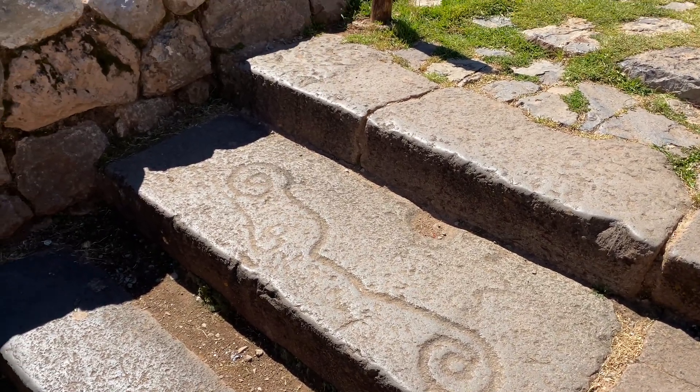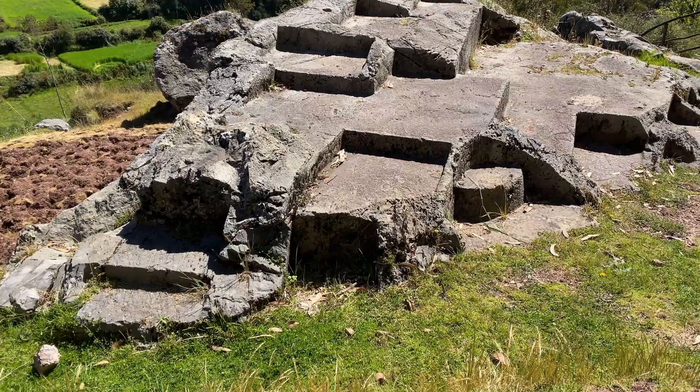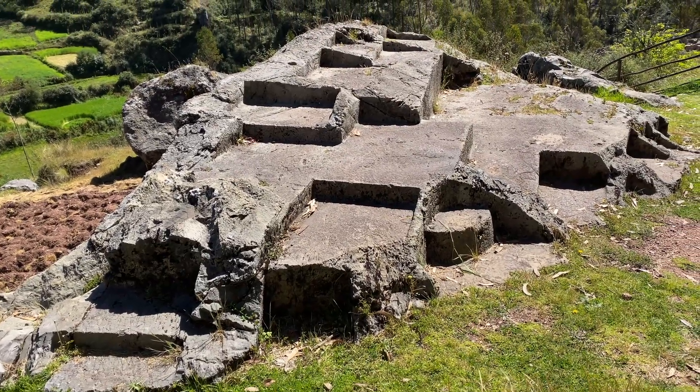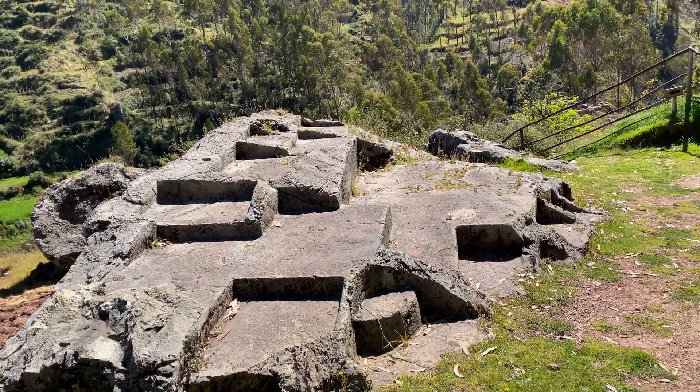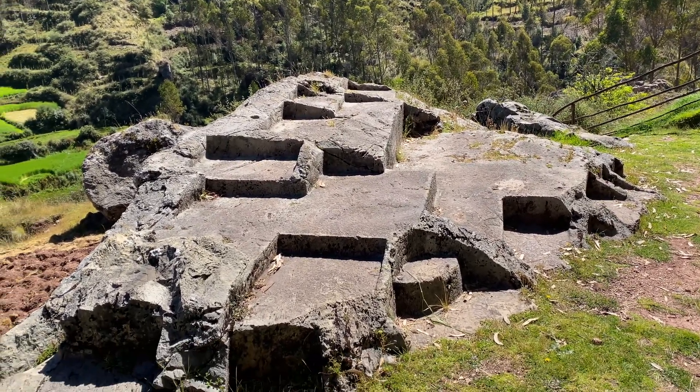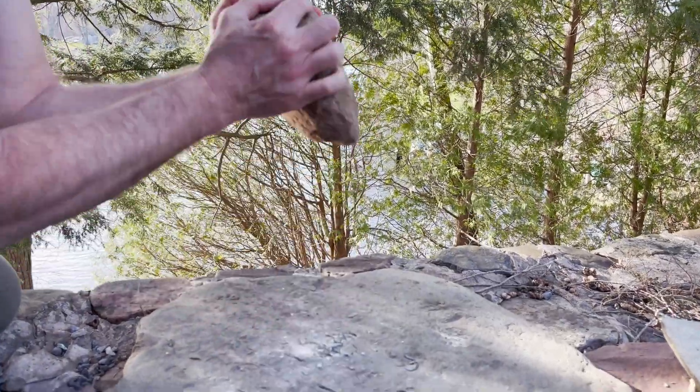So is there definitive proof that there's ancient technology in Peru? Well, maybe not definitive. As usual, I'm going to leave an area without all the answers I'd like, because Peru doesn't give up its mysteries easily. But I think it's reasonably safe to say there wasn't a bunch of people afflicted with the same predisposition to making terraces by banging rocks together.